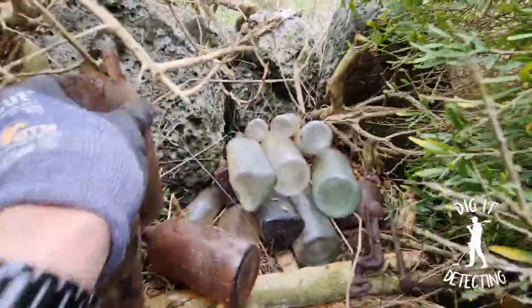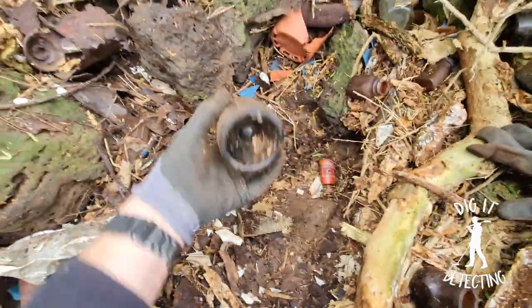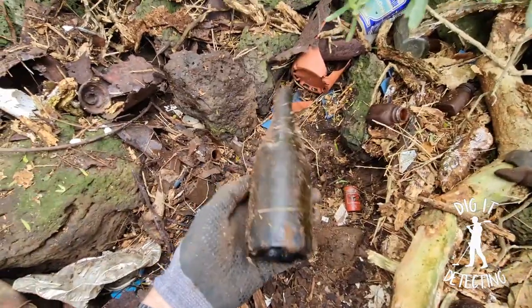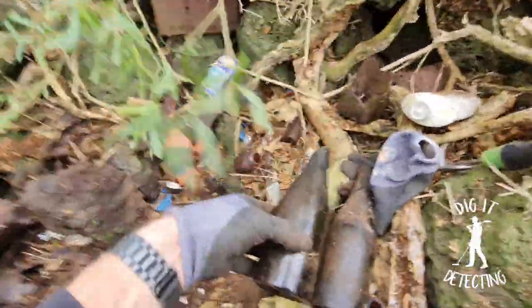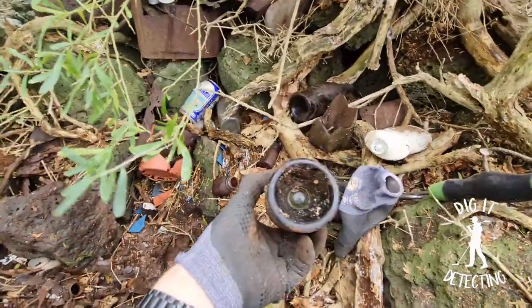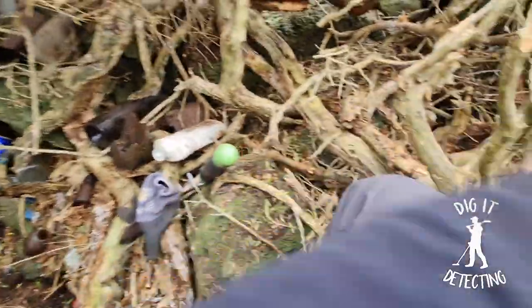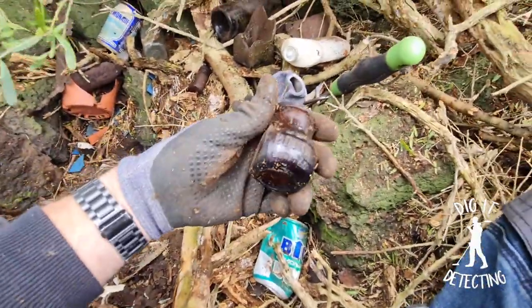Look at our little bottle stash we've got going over here — those are the ones we're going to be taking out today. Here's a nice one — intact, old beer bottle, whiskey bottle. Beautiful! That is the same as this one here. I've got a few of these at home but I always love finding them. Nothing too special, pretty common, but who doesn't love finding an intact old bottle.